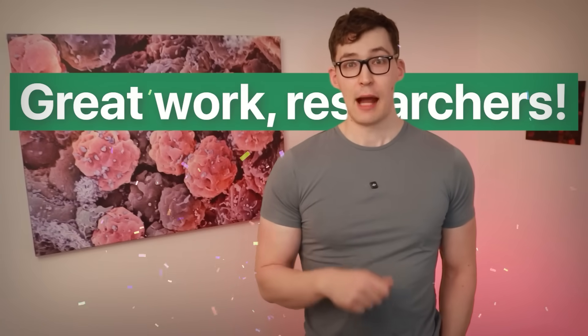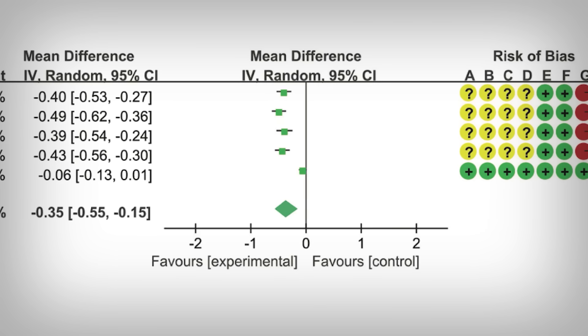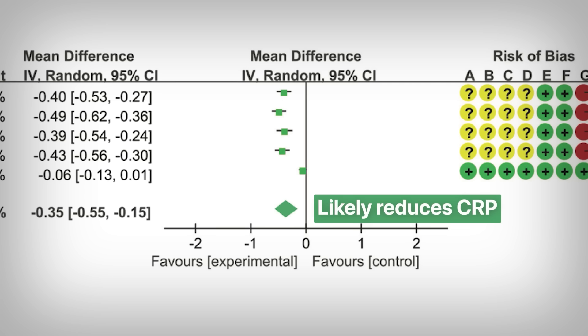Serious kudos to those researchers — they nailed it. Understanding this methodology is part of a complete education; referencing abstracts falls woefully short of the necessary work. Based on the CRP data, the black diamond — which corresponds to the average value across all studies combined — confirms that curcumin does reduce the inflammatory marker CRP, and this is confirmed statistically as well.